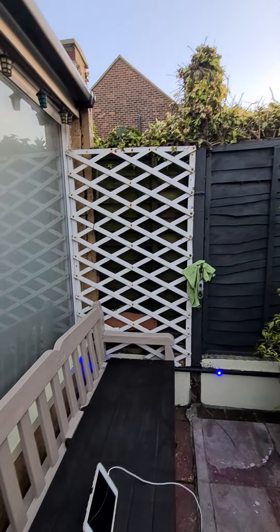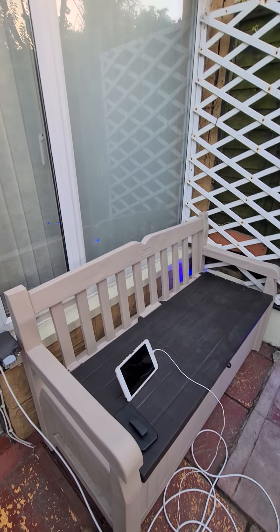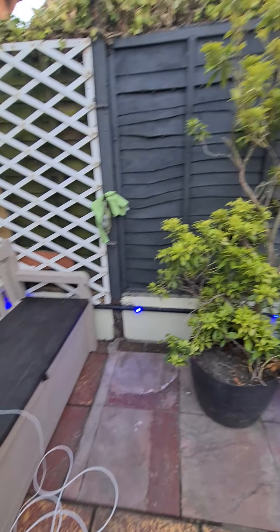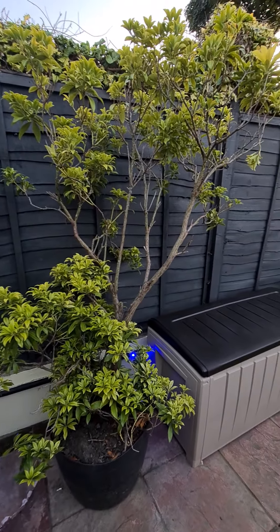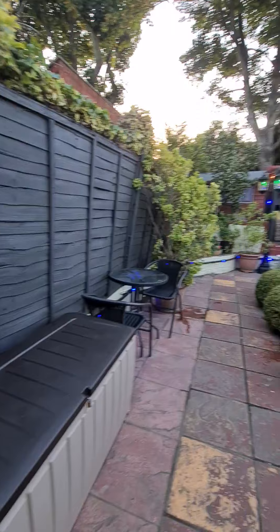Hello, welcome to our cute small garden. I'll give you a tour.